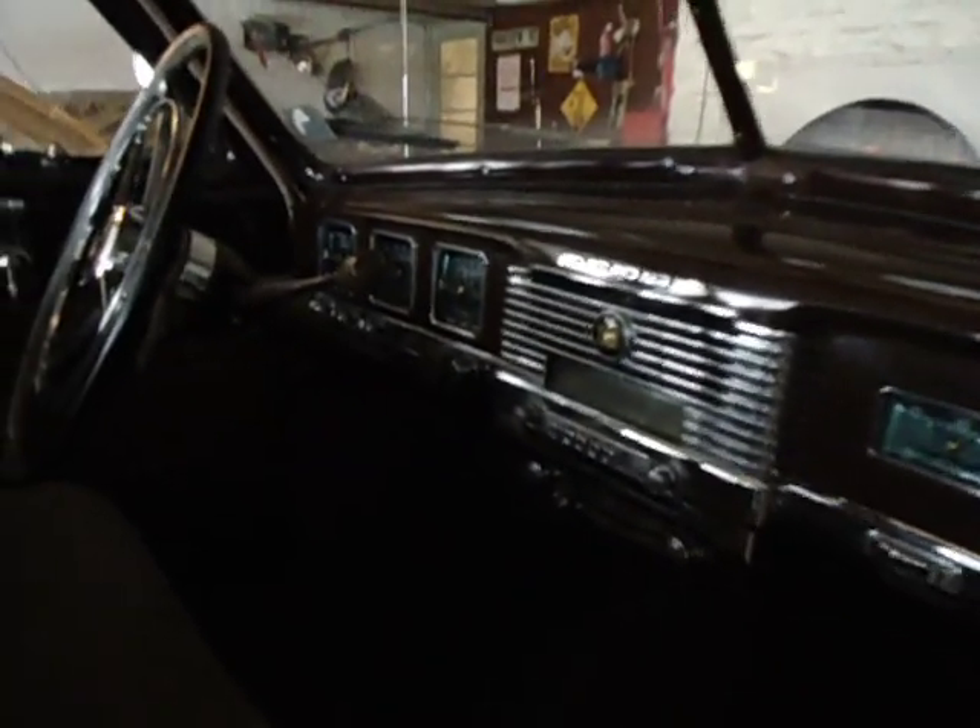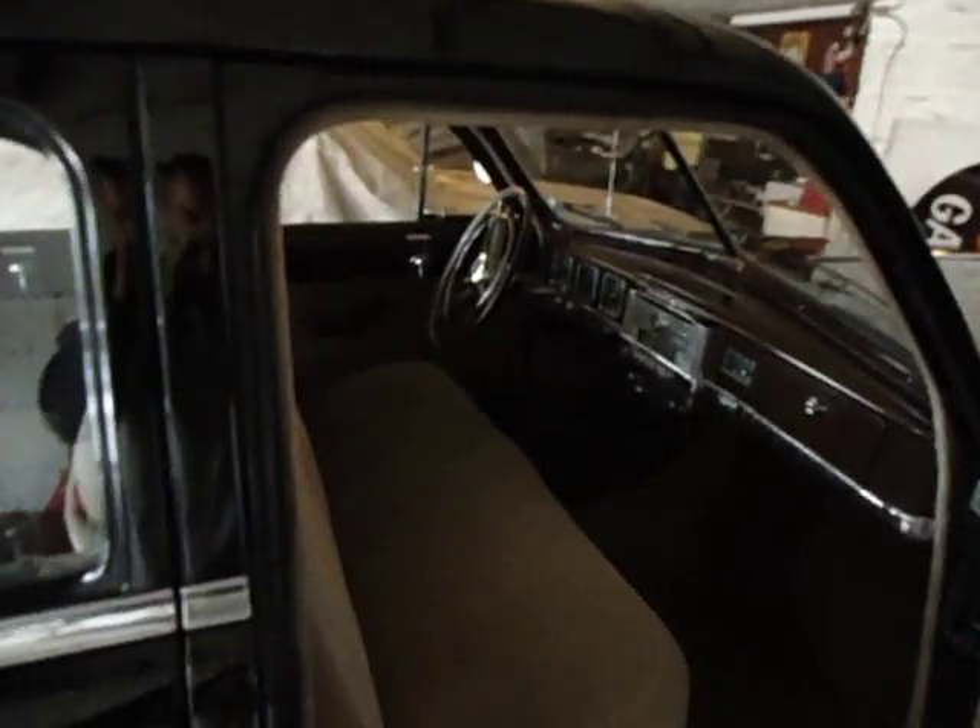It's got the fluid drive transmission. It's got a clutch but it's an automatic, so you can use either one. Pretty cool transmission.